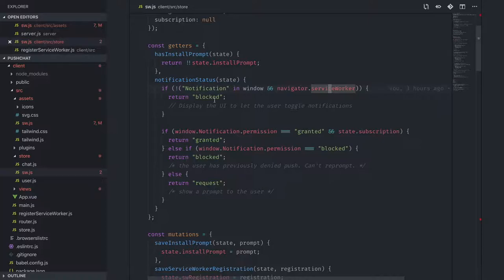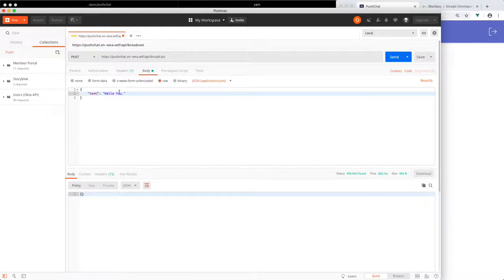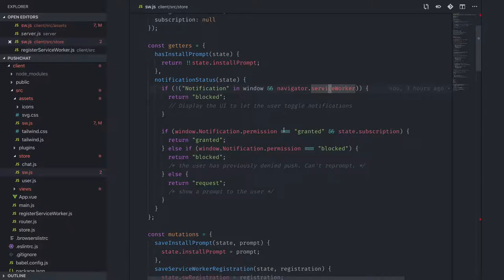Can I ask all of you to close the application — minimize it, lock your phones? Now: how many of you get push notifications from the broadcast? How many of you see a message that says 'see all'?